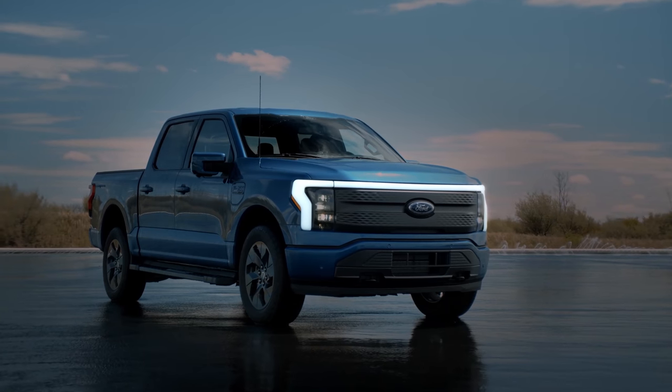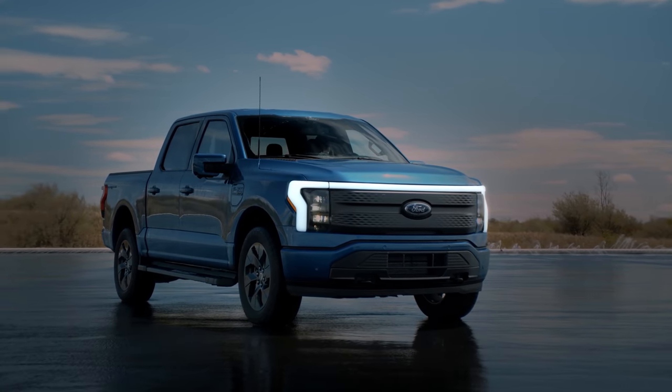The F-150 is just one of the models — they have 250s, 350s, and all kinds of trim levels. But the F-Series sells about a million of these every single year in the US, making it the most popular model of any vehicle sold. So it's a big deal that Ford has decided to make fully electric versions of these, and I'm gonna go out on a limb and say I think they did a good job here.